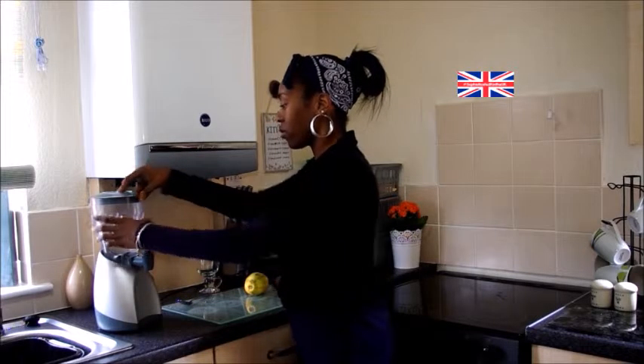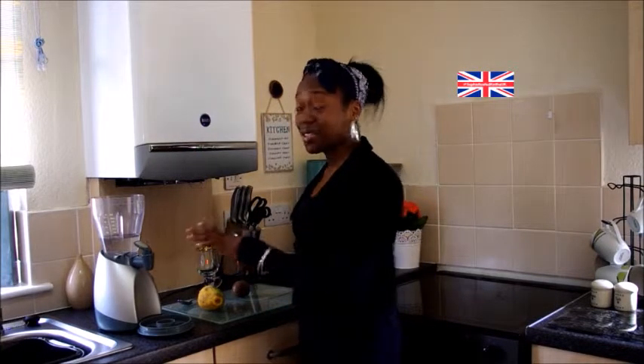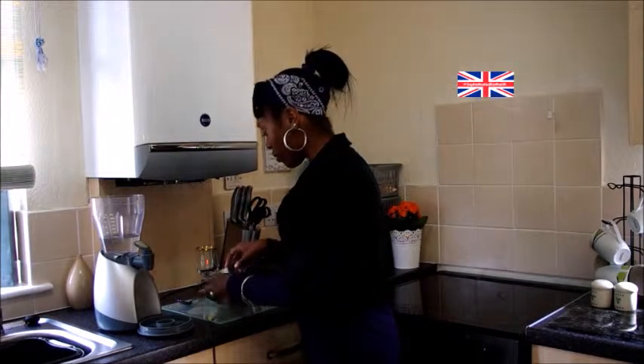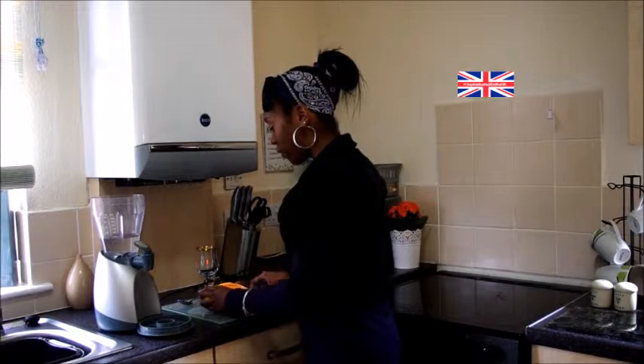Make sure you wash your fruit, which I already have done, and you have a sharp knife and spoon. Now while I'm in the UK I'm using a Kenwood smoothie maker — this is amazing. So anyway, let's cut open our papaya and we'll just use half.